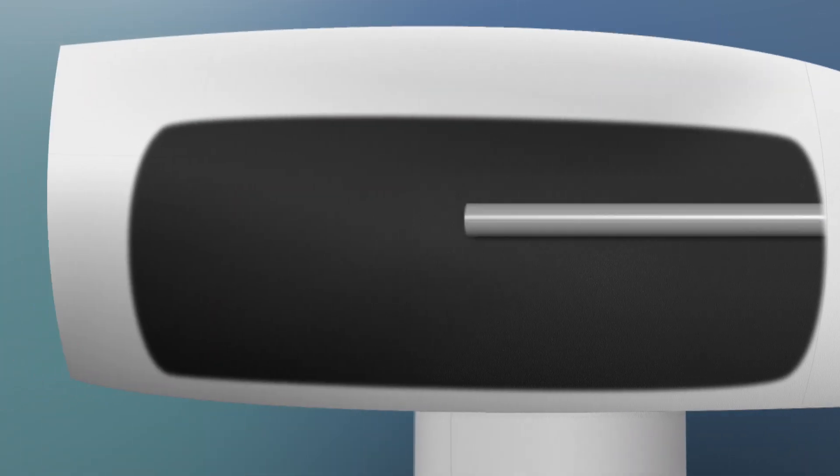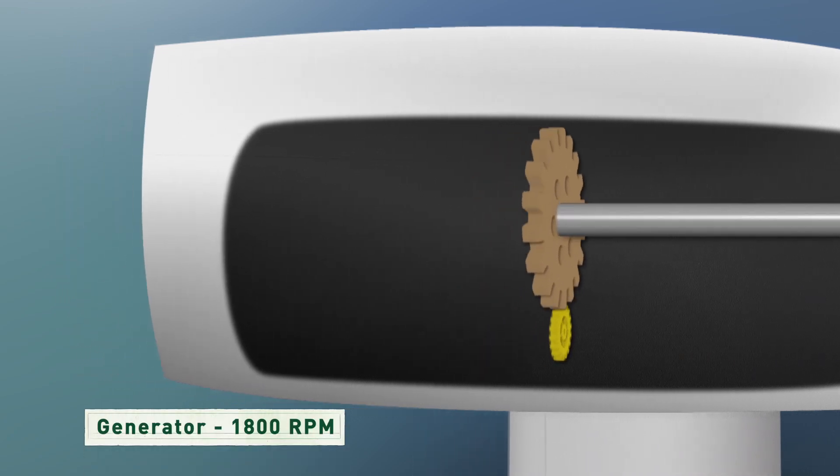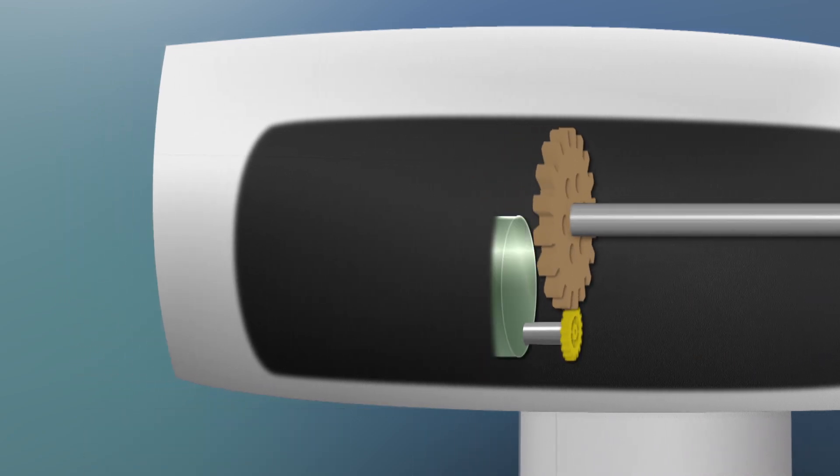So the rotor shaft spins a series of gears that increase the rotation up to about 1,800 revolutions per minute, and at that speed the generator can produce a lot of electricity.